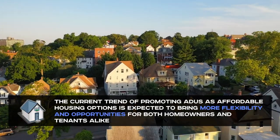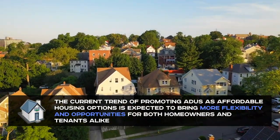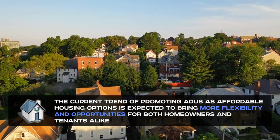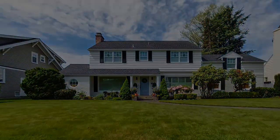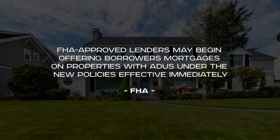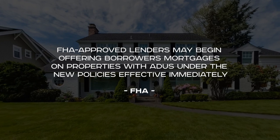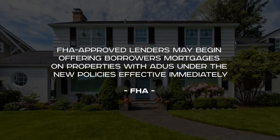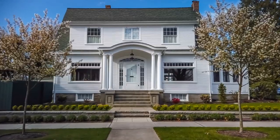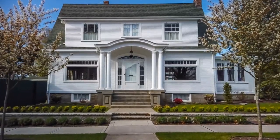The current trend of promoting ADUs as affordable housing options is expected to bring more flexibility and opportunities for both homeowners and tenants. According to the FHA, FHA-approved lenders may begin offering borrowers mortgages on properties with ADUs under the new policies effective immediately. It's time to start living your ADU dreams.